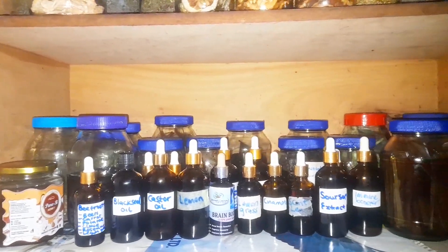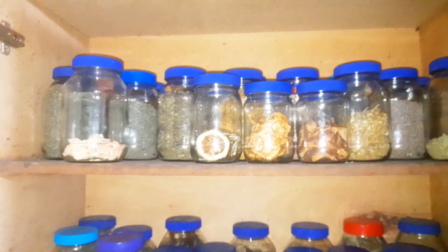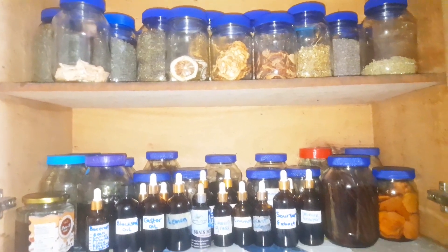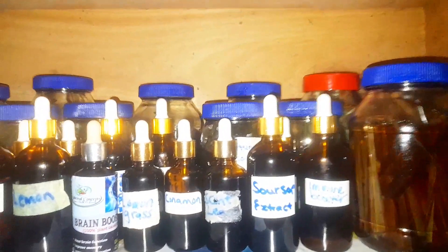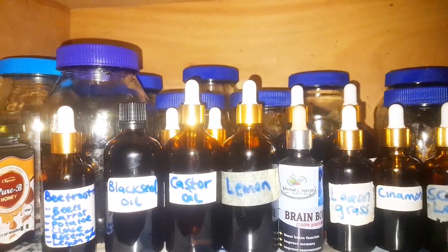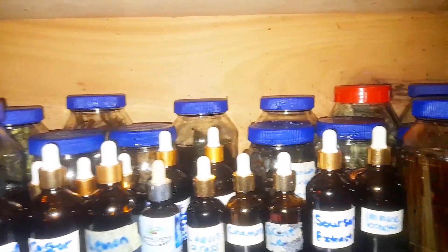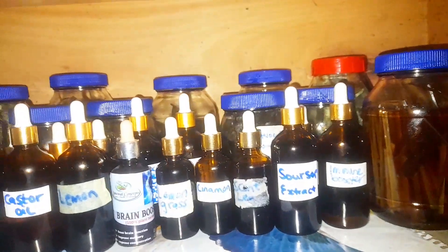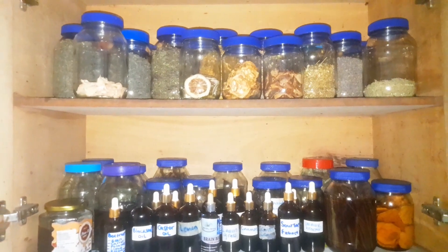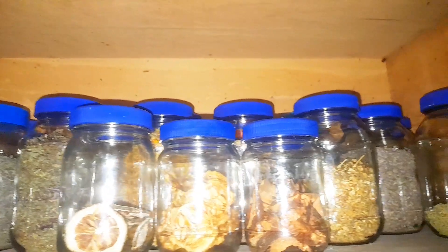These are my medicines — those bottles are my tinctures, glycerides, and some oils like castor oil and black seed oil in small bottles. I use these on a regular basis. You can see my immune booster, soursop extract, scent leaf, cinnamon, lemongrass, lemon, castor oil, brain booster, black seed oil, and my beetroot mix which contains carrots, potato, and beetroot for nutrition — great for boosting nutrients in kids and also for hair growth.